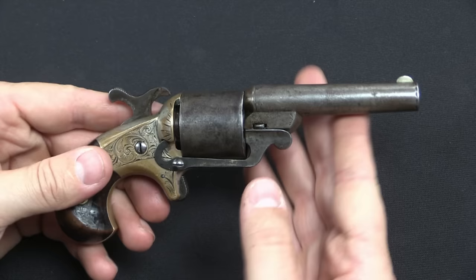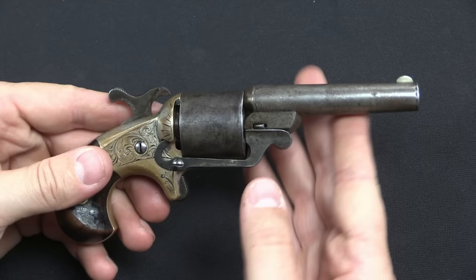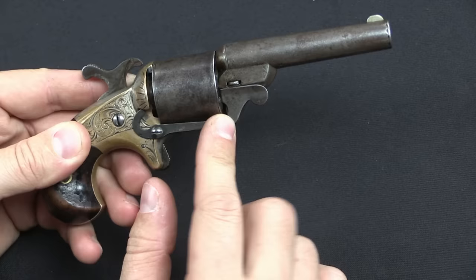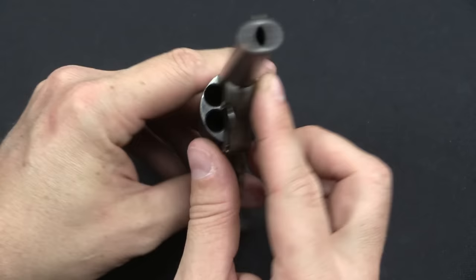Now of the 30,000 of these pistols made, only about 7,000 actually had this ejector lever. Most of them just had a smaller piece that acted only as a loading gate, so that you could allow access to the cylinder chamber, and then once the gun was fully loaded, you could lock it down and prevent anything from falling out.